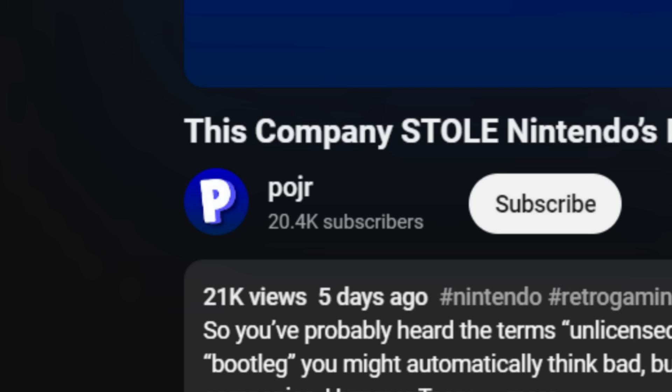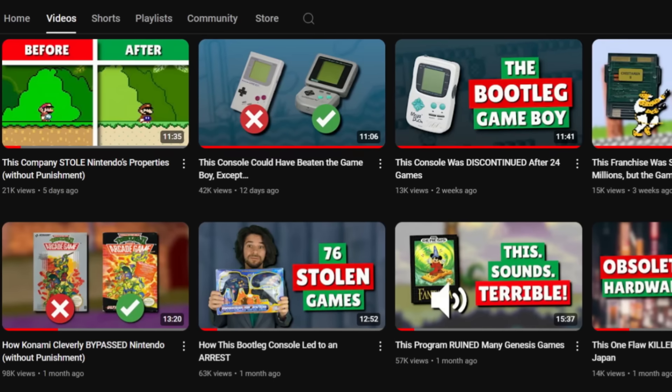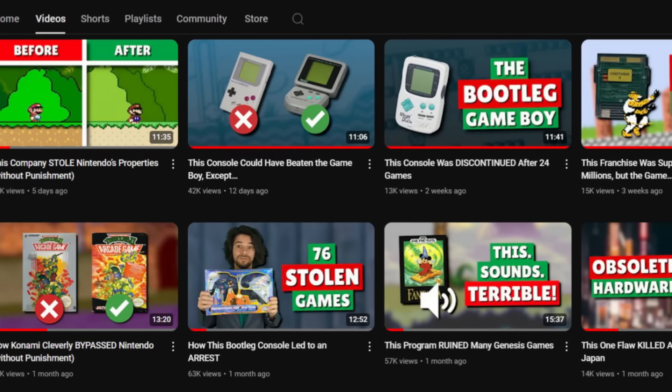What's going on? It's Poger coming at you with another video. We did it — we hit 20,000 subscribers. I didn't think it would happen so quickly; it was less than a year. I thought I had at least a couple more videos before we got there.